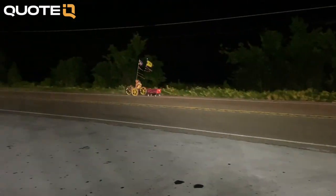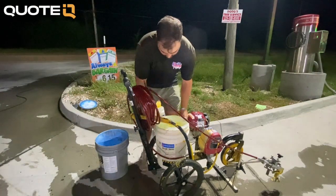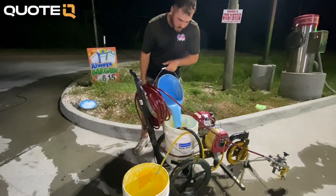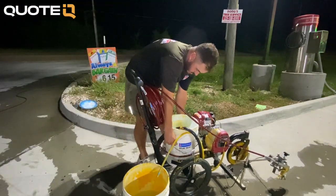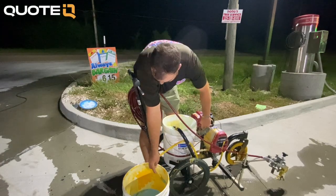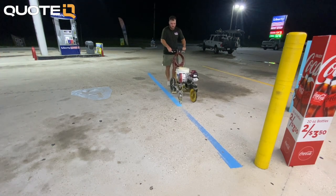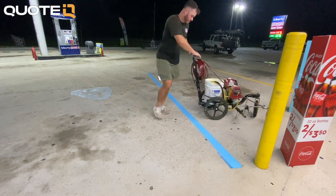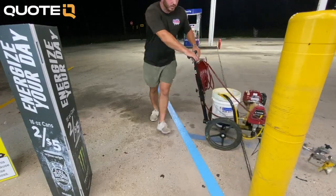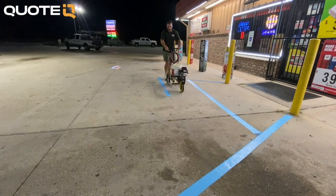This next mistake has happened to us a couple of times and it makes you feel really dumb — that is walking through wet lines. The worst time this happened was on a night job where one of the people we work with walked right through a wet arrow, and you could see about two or three footprints outside of the arrow. The best thing you can do when this happens is clean it up as quickly as possible, because the longer you let it sit the less likely you'll be able to fix it.